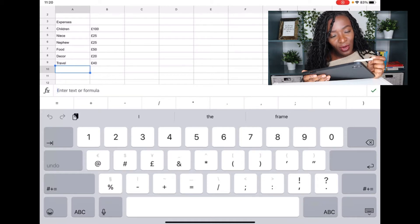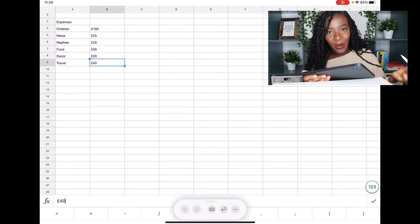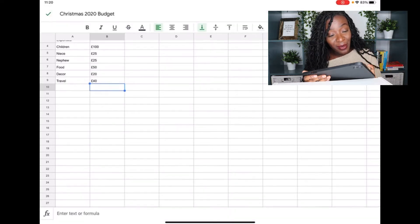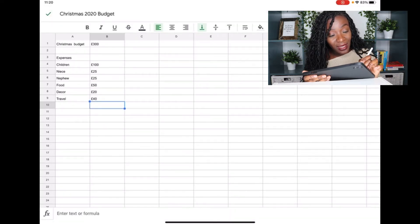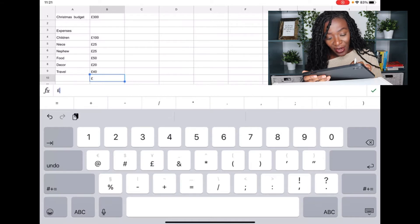So far: children 100, niece 25, nephew 25, food 50, decorations 20, travel 40 — that's 260 pounds spent, leaving 40 pounds of the budget. And I haven't even included my parents or my husband's parents yet. That 40-pound balance has to be split between all the parents, which means each parent's gift is going to come in under 10 pounds. It seems a bit crazy and not realistic, but I don't have any additional money to put towards Christmas this year, so we're going to have to work with what we have.